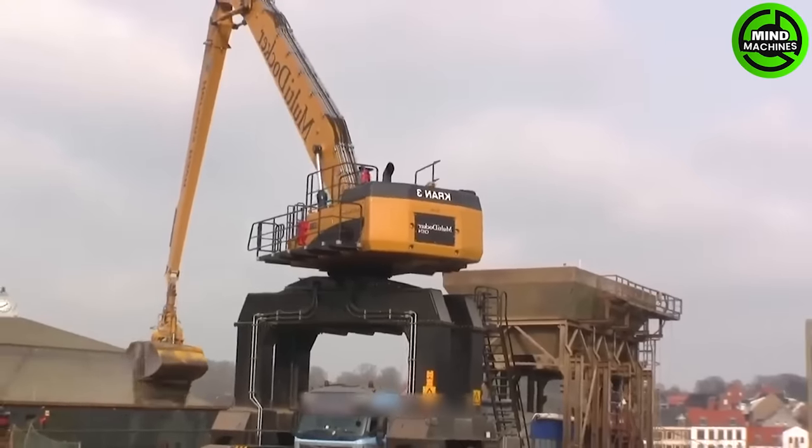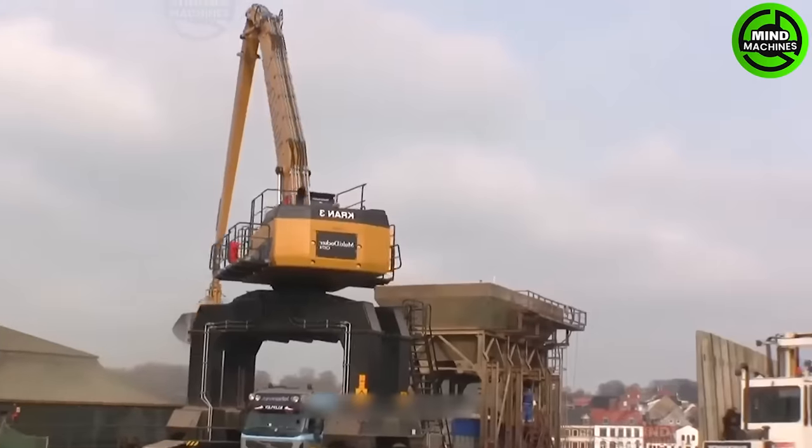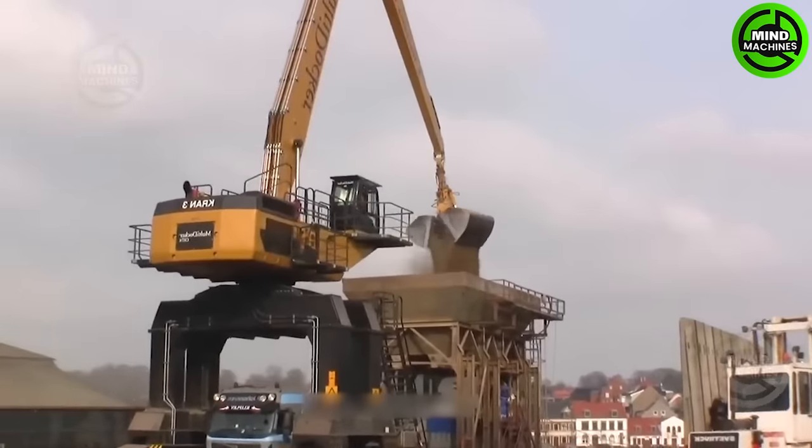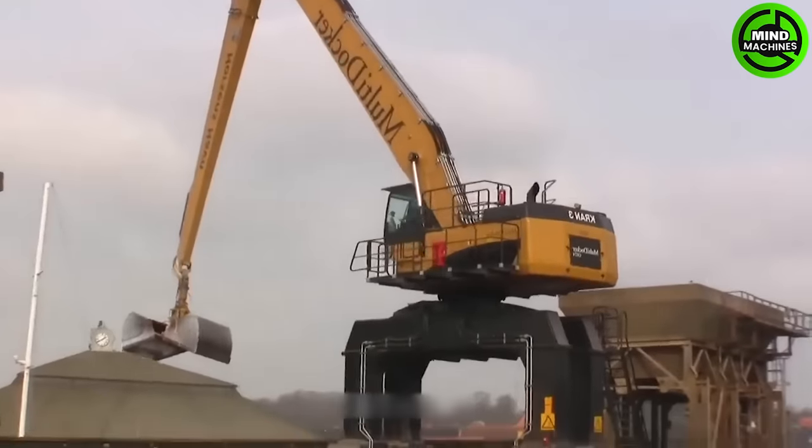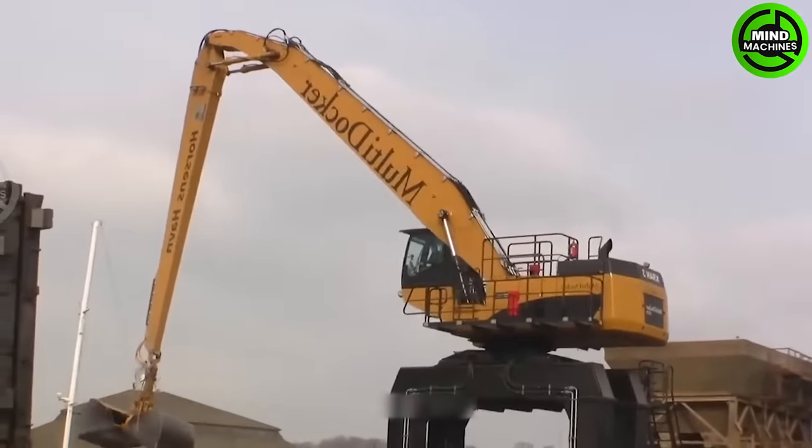The CAT Multidoctor CH74D is a versatile and efficient machine designed for handling a variety of construction tasks. With its powerful capabilities and precise control, it is a valuable asset in the construction industry.